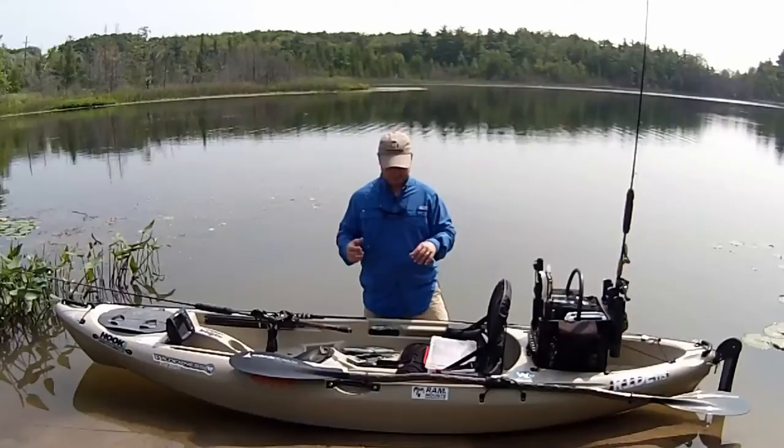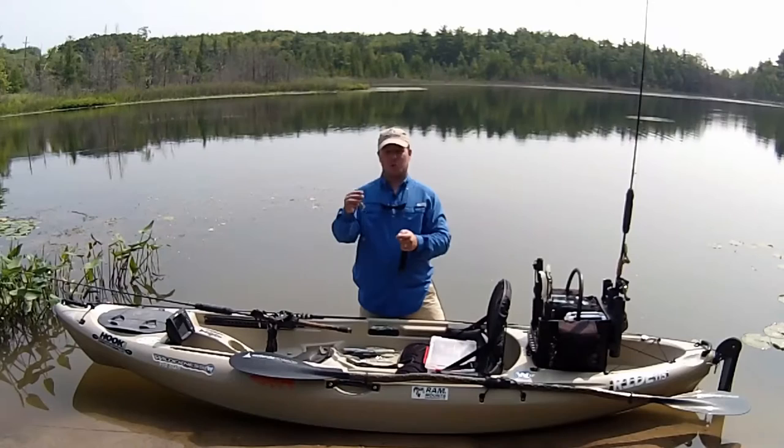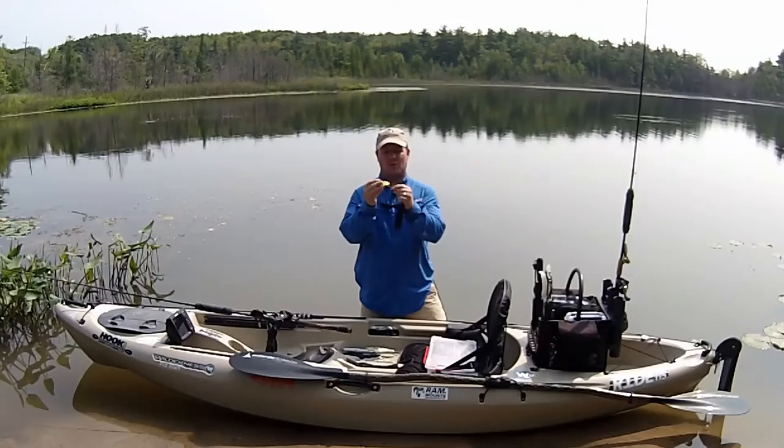Big bucktail spinners like this Blue Fox number five are a great way to attract pike with the flash and vibration in wide open waters. For a smaller profile, a MEPS number five or number six are a great way to use the flash and vibration of the inline spinner to attract pike.